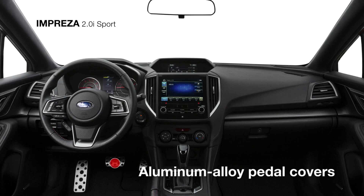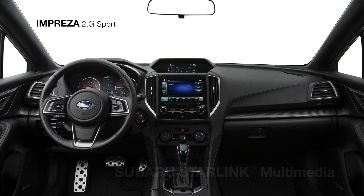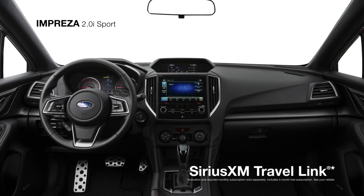Unique sport gauges with a color LCD display and aluminum alloy pedal covers. Subaru Starlink Multimedia will keep you in touch and entertained with standard Apple CarPlay, Android Auto, and Pandora smartphone app integration, plus Sirius XM all-access radio and Travel Link.